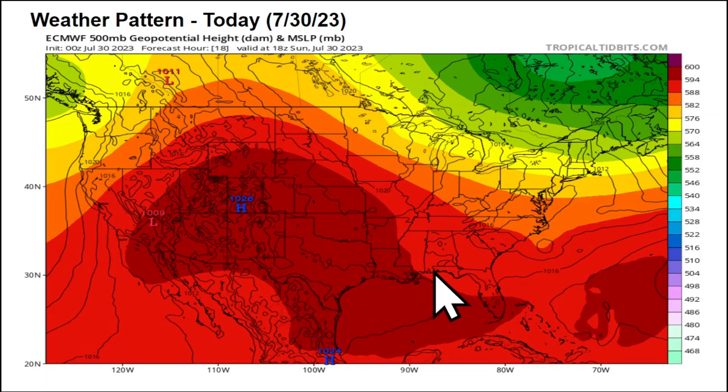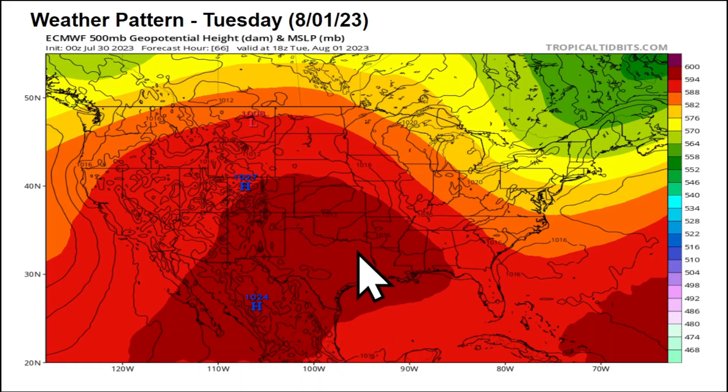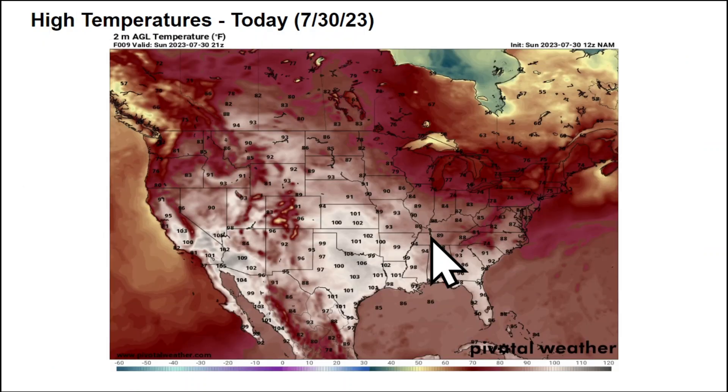Looking at the overall weather pattern, the big high pressure system controlling the heat across the southwest remains locked in place across the Four Corners and the southern plains — where the maroon and reds are, that's where we see triple-digit heat today. Going into early this work week on Tuesday, the first day of August, the heat center continues to push further east with the high pressure centered over north Texas, Oklahoma, and southern Kansas, maximizing triple-digit heat across that area.